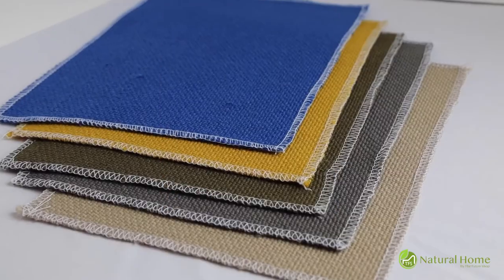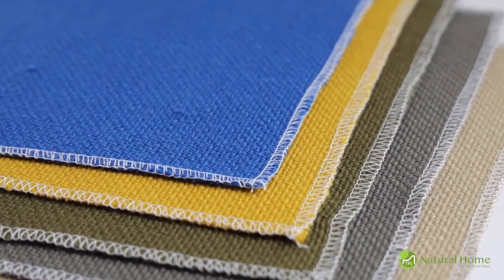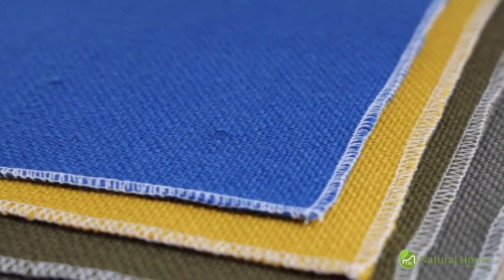Our wool is Oeko-Tex certified and comes in mustard yellow, medium gray, neutral beige, army green, and coming soon to a store near you, vibrant blue.